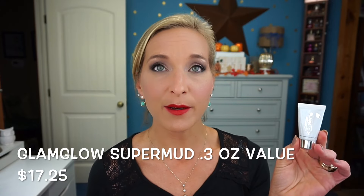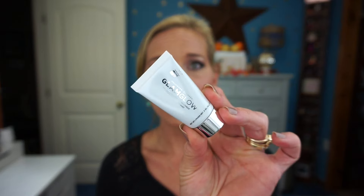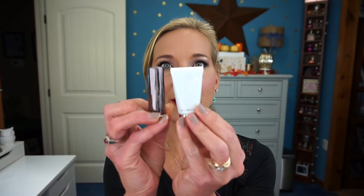The next product is the GlamGlow SuperMud Clearing Treatment mask. It's great for clearing and cleaning your skin. The size is very small — 0.3 ounces or 10 grams — but it's enough to know if you'd want a full size. It also pairs nicely with the next item in the box.